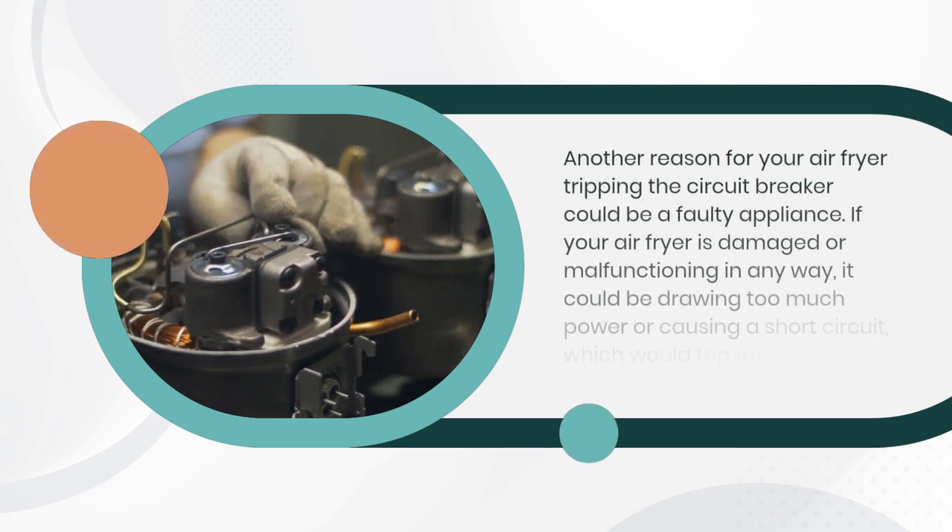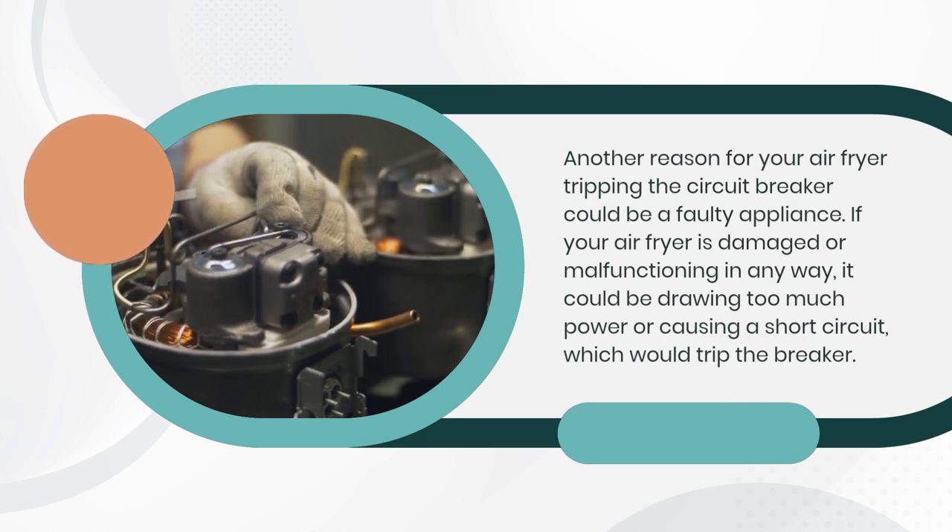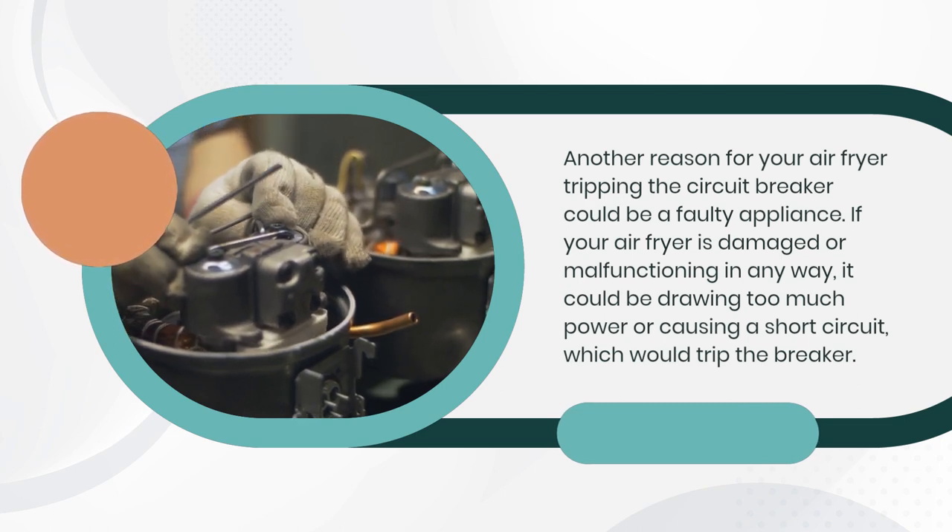Another reason for your air fryer tripping the circuit breaker could be a faulty appliance. If your air fryer is damaged or malfunctioning in any way, it could be drawing too much power or causing a short circuit, which would trip the breaker.